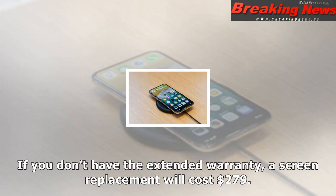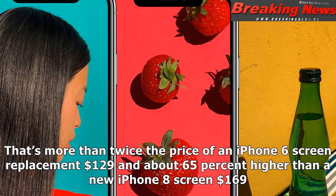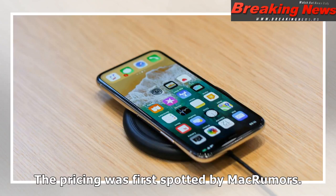If you don't have the extended warranty, a screen replacement will cost $279. That's more than twice the price of an iPhone 6 screen replacement at $129, and about 65% higher than a new iPhone 8 screen at $169. The pricing was first spotted by MacRumors.